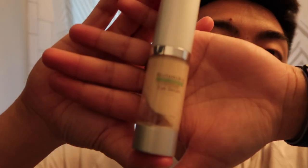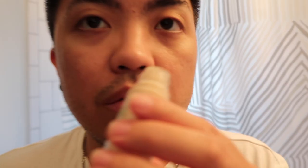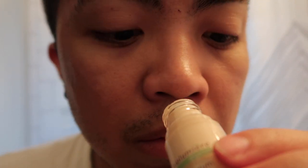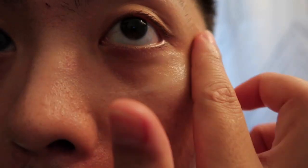Look at my eye bags. Doesn't smell anything. You know what? I think it's best if you put this inside the fridge before using it, right?